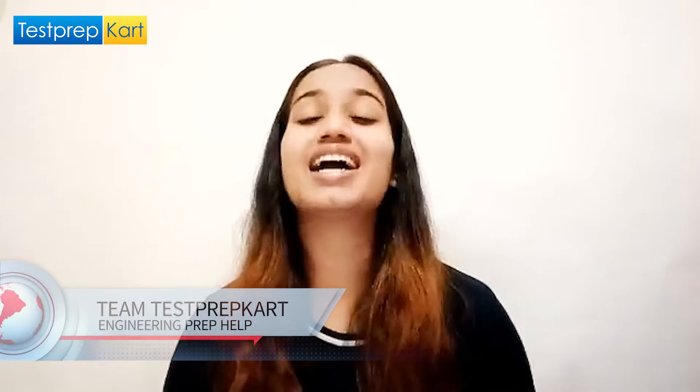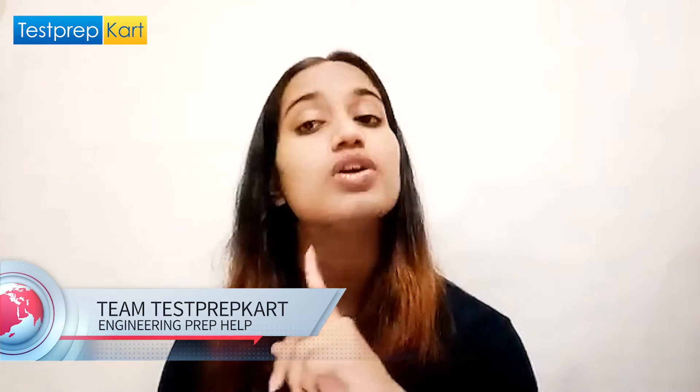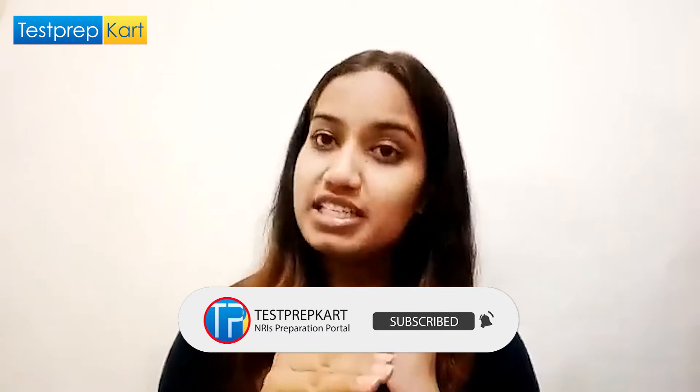Hello everyone, welcome back to our channel Test Prep Card. We are back again with another interesting topic. Today's discussion is NITs versus BITS versus VIT. We'll compare all three engineering institutions on some basic criteria like important exams, eligibility, number of colleges and seats available, courses offered, NRI quota, and placement.